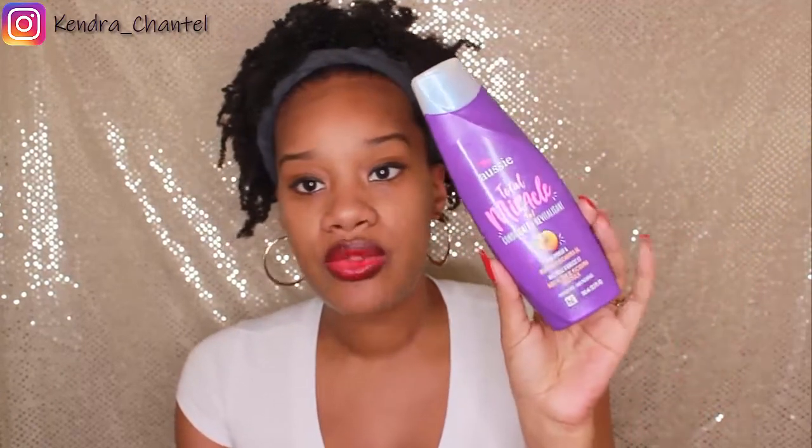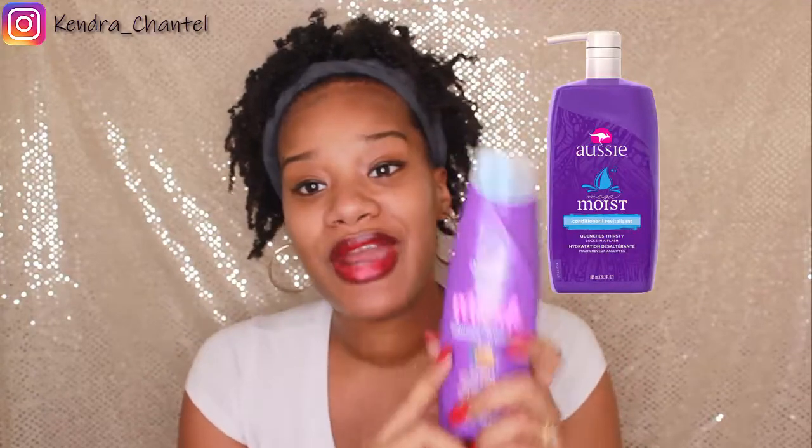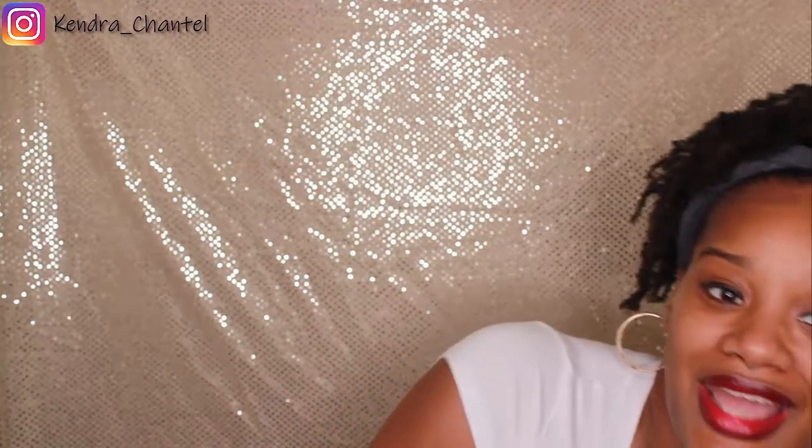I'm also using the Aussie Total Miracle Collection conditioner with apricot and Australian macadamia oil. This is new and so far I like it — I've only tried it twice. The conditioner worked really well with detangling my hair. It's another inexpensive conditioner that works amazingly on natural hair — great slip, smells awesome. I absolutely love it. Those are the conditioners I've been using right now.